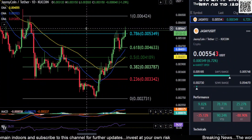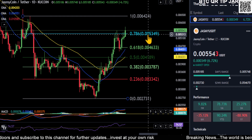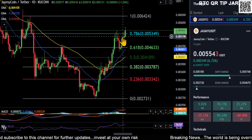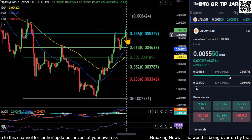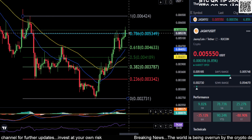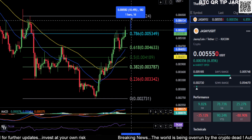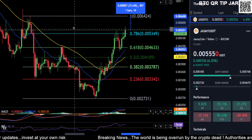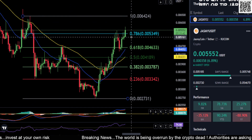A quick update on Jasmine. Jasmine is trying to push through the 0.786 level here. We're currently at 0.0055, so if it can break or close above 0.0053 and hold that as support, Jasmine is extremely bullish. You'll have a shot to come up to 0.0064 — that's about a 15% move from where we are right now. If it ends up closing above the 0.786, that's very significant.